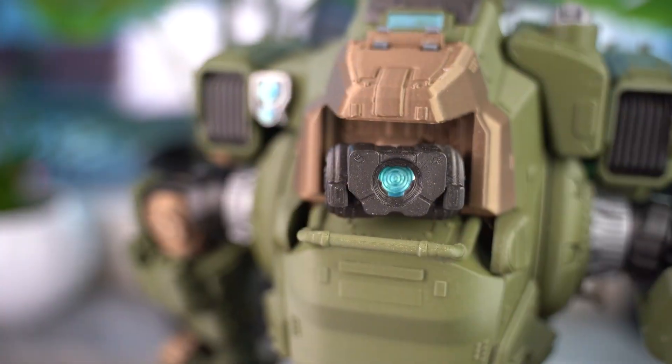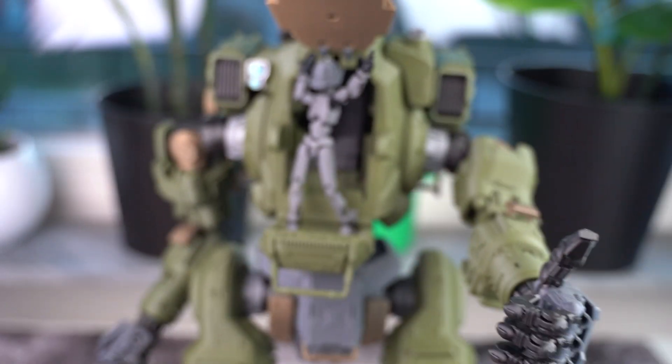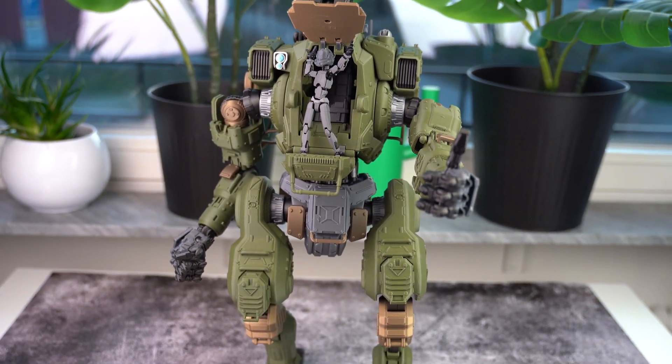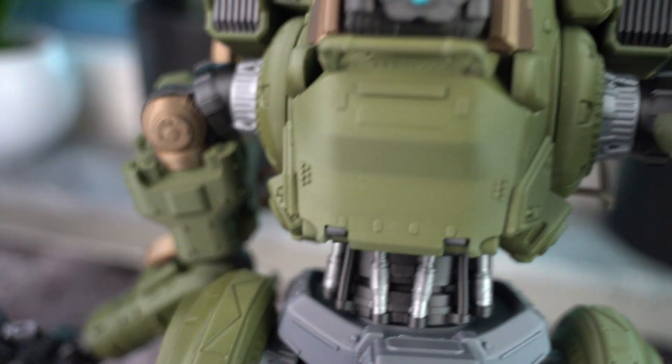From digital battlefield to my desktop, BT is finally complete. There's something epic about bringing a mech to life. If you're into mechs as much as I am, let me know in the comments — which iconic robot should I 3D print next? Gundam, Armored Core, or maybe something original?